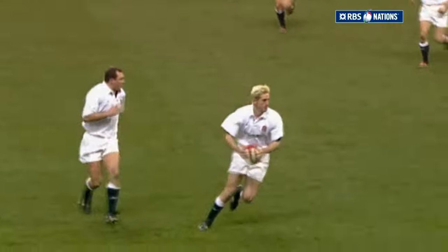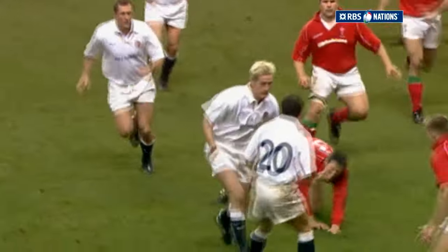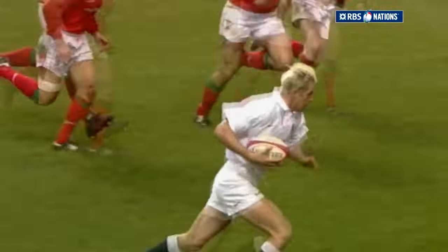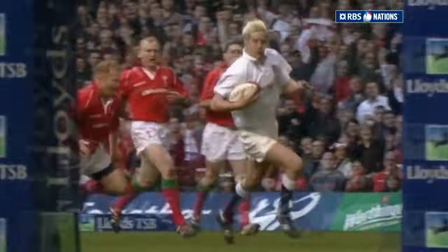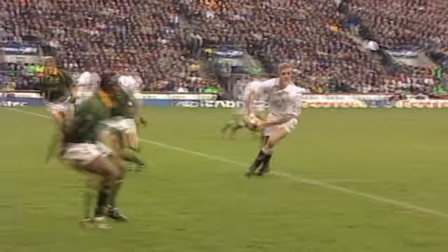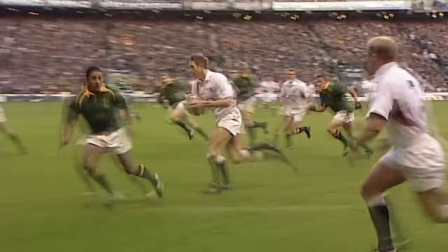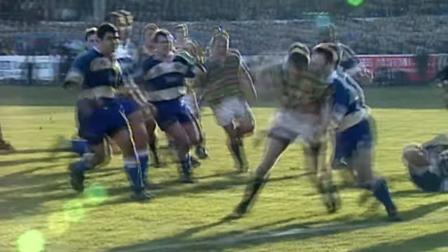Will Greenwood played for England from 1997 to 2004, scoring 31 tries in just 55 tests, and he was a key figure in the World Cup winning team of 2003. Greenwood was also picked for 3 Lions Tours from 1997 to 2005, making 2 test appearances in the 2005 series against New Zealand. He was a tall player at 6'4 and could play either centre position. Greenwood played club rugby for both Harlequins and Leicester, winning 2 Premiership titles with Leicester in 1999 and 2000.